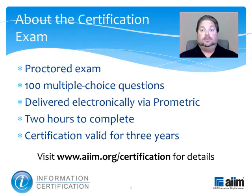The material you have just reviewed is part of a broader program of study that prepares you to take the information certification exam. This proctored test consists of 100 multiple choice questions and is delivered electronically by Prometric. You'll have two hours to complete it, and upon passing, you'll earn a professional certification that's valid for three years. For more information, please visit www.aim.org/certification.